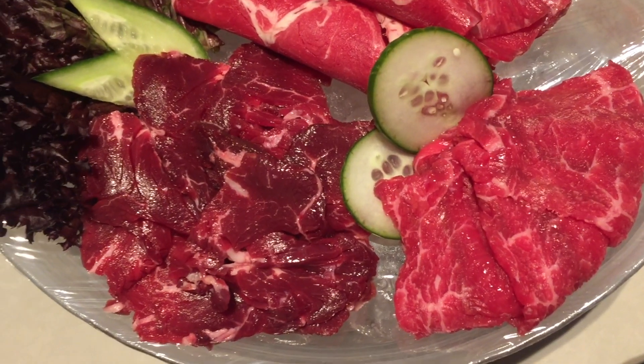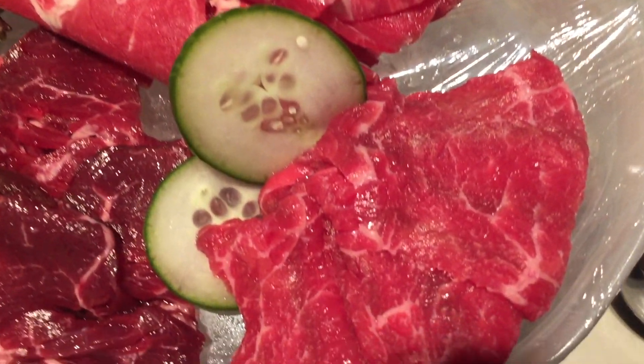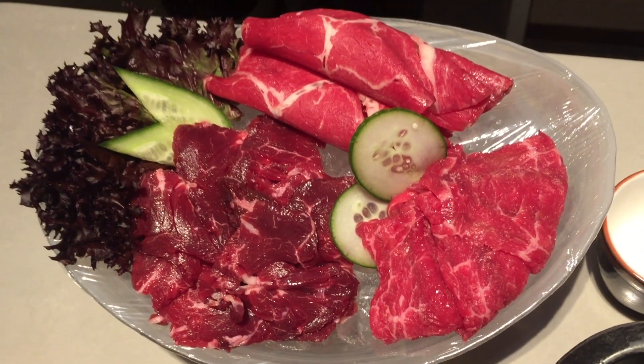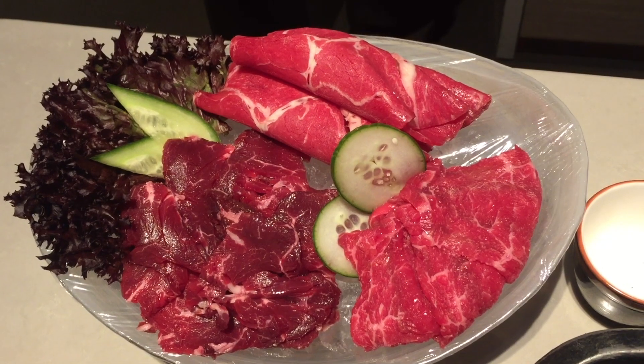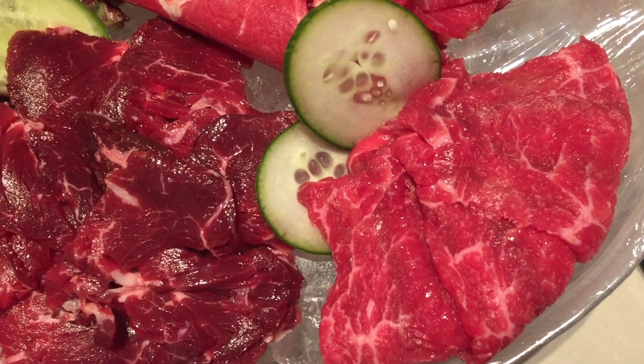You can order specific parts of a cow that you'd like to eat. This is from the back of the cow, and personally I think it's better to choose fatty beef because the texture is usually softer once it's cooked.